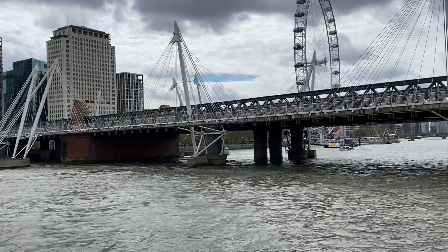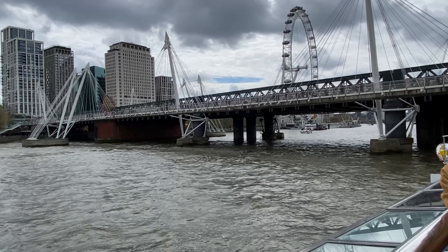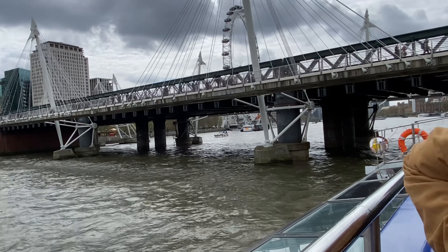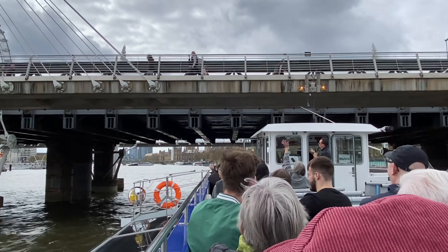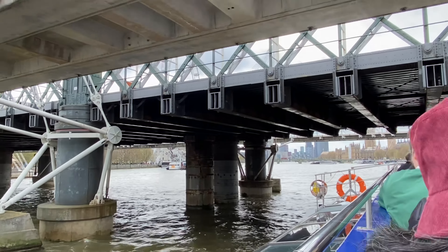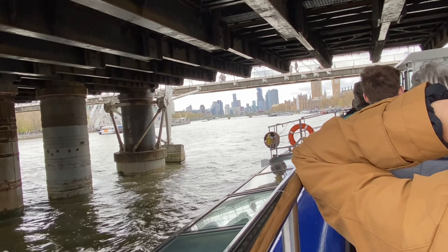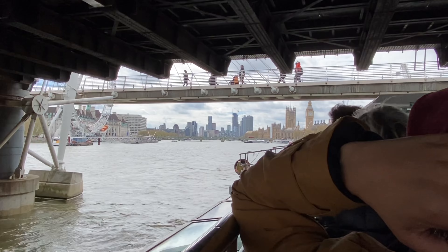It's a known fact here on the River Thames: if you wave to the people on the bridge and you get a wave back, you are guaranteed five years of good luck. So go on — wave like you've never waved before! If you didn't get a wave back from that bridge, there's another one this side, so keep waving, keep smiling as we go and try to get that five years!